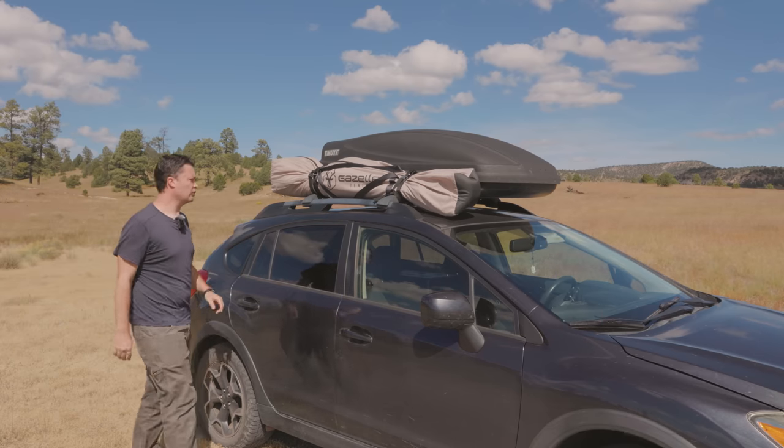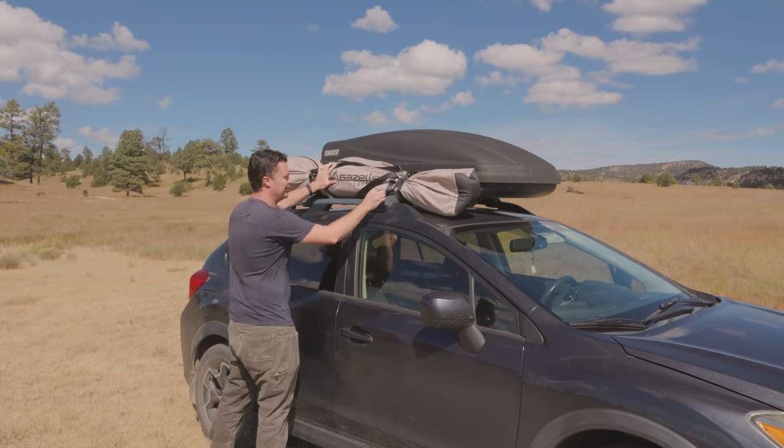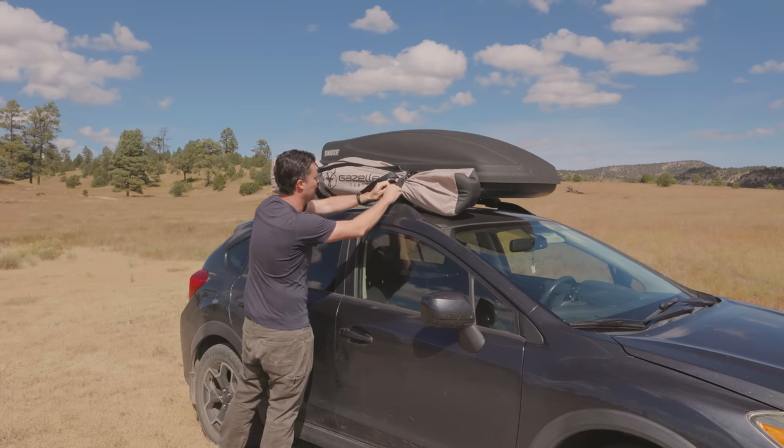First things first — a roof box is essential for this kind of stuff.